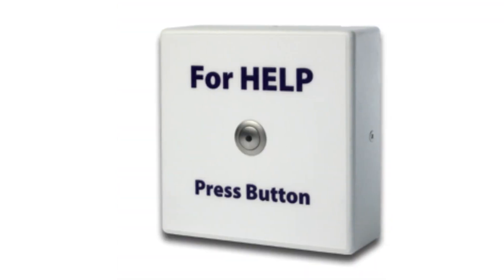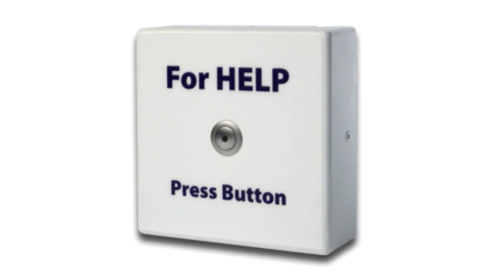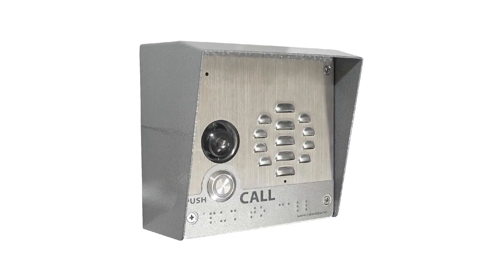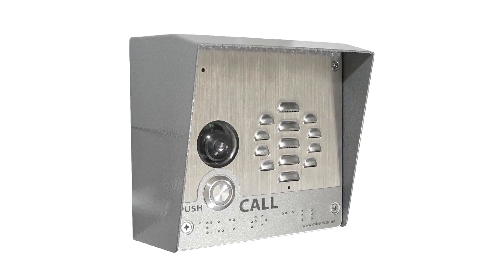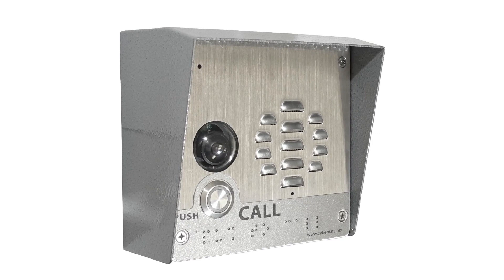For example, direct arriving visitors to a call button with a preset phone number that automatically dials for assistance. Indoor, outdoor, emergency, and keypad intercoms at entrance locations, loading docks, offices, and storage areas allow for two-way communication and secure access.